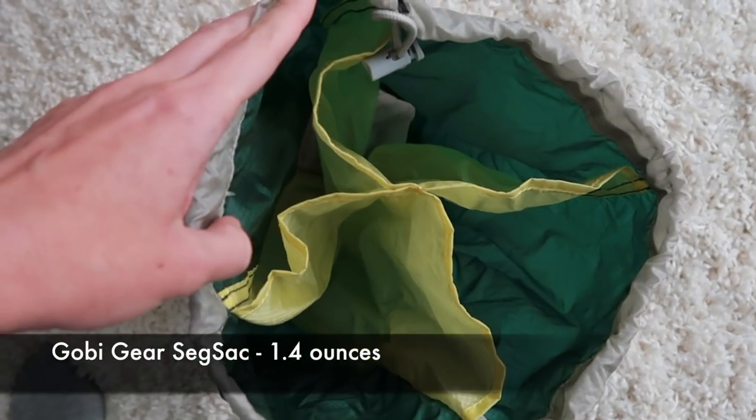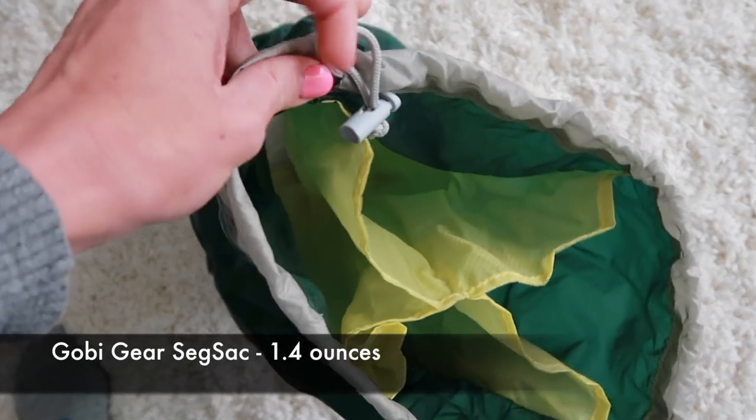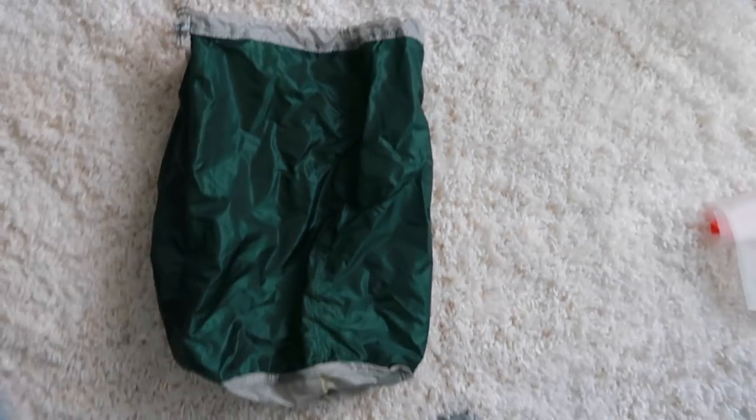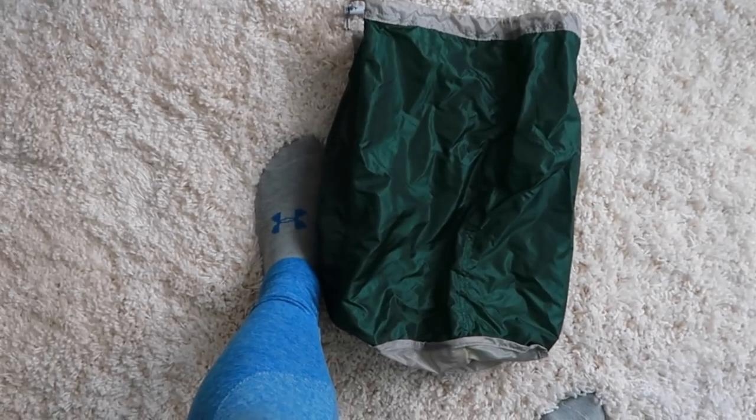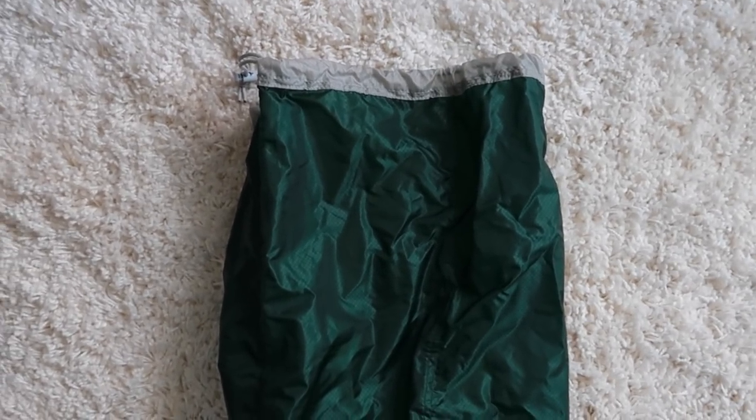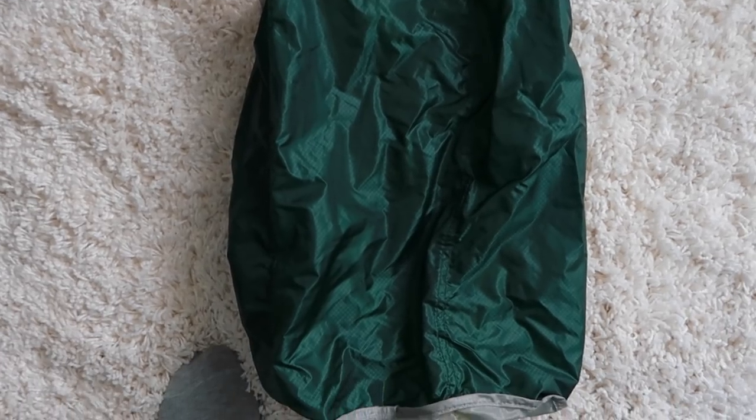It is still a few months before I go, so I'm not going to buy any fresh stuff that might go bad by July. This is my Gobi gear segmented sack — this is what I am using for my food bag and it's fairly large. I have used it before on a short backpacking trip and it works really well.